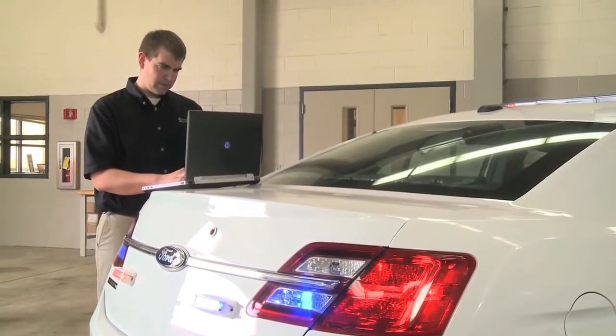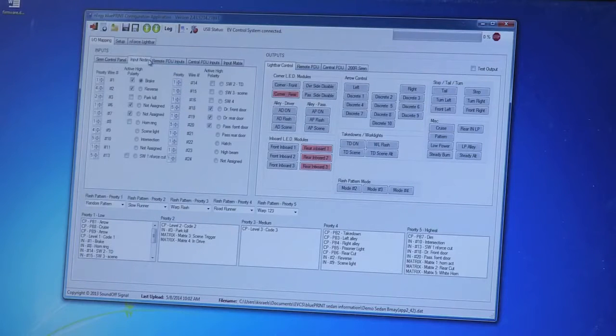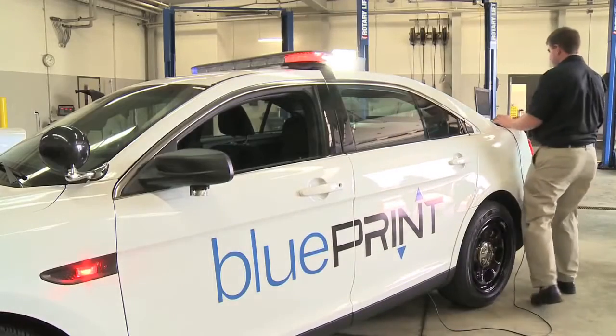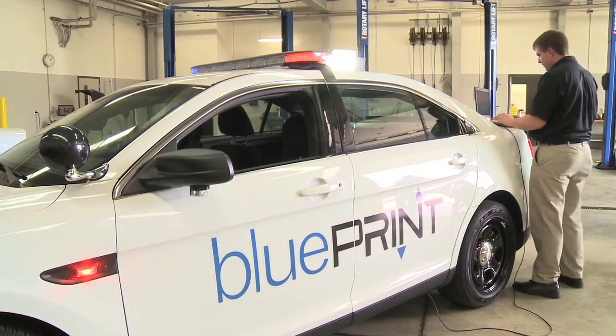Blueprint makes program configuration easy with a Windows-based computer program. The USB port allows the configuration to transfer from your laptop to the controller.